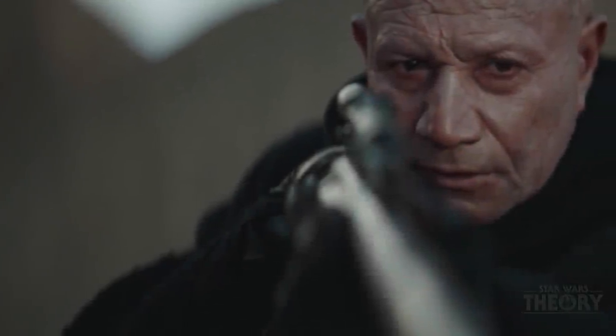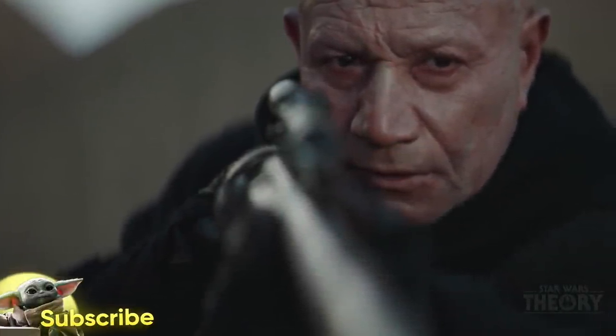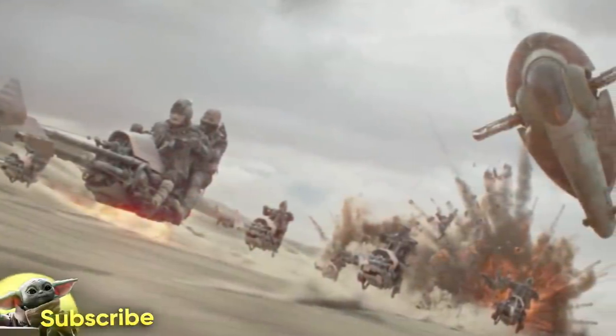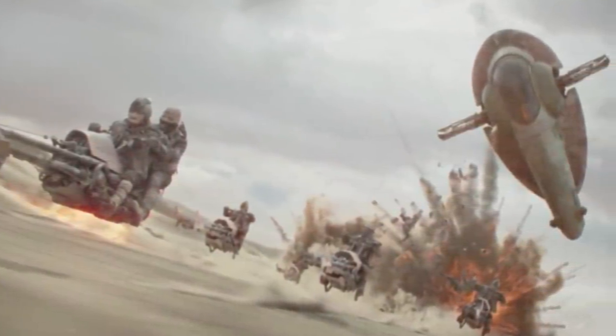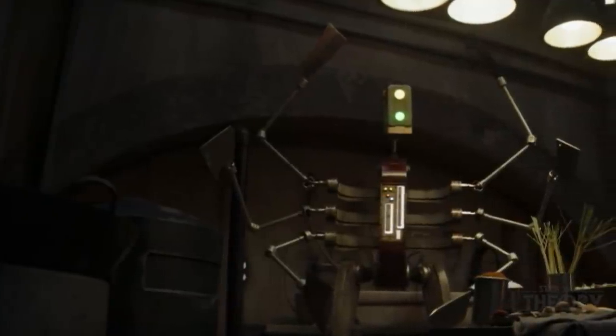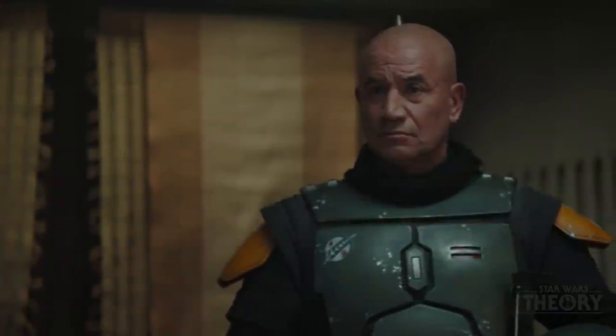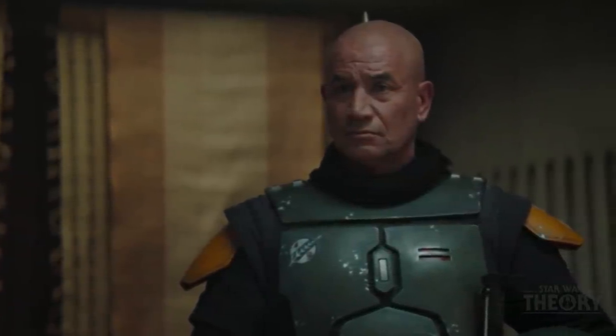Hey everybody, welcome back to another Book of Boba Fett breakdown. Today we're breaking down episode 4. This was probably my second favorite episode after episode 2. There was so much that happened, and so many little Easter eggs that a lot of you might not have noticed. This is going to be a really cool breakdown, so let's get right into it, because we've got a lot to discuss.